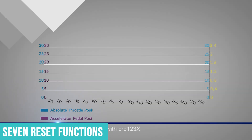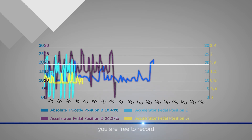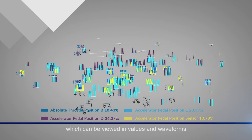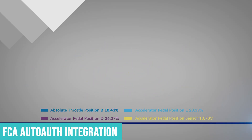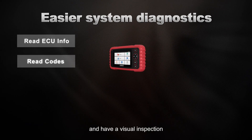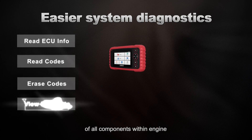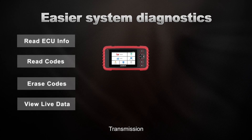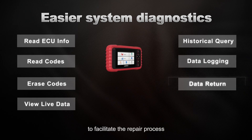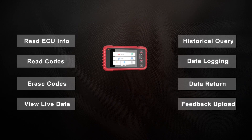When I tested it on a stubborn ABS fault, it pulled the code from the module and provided helpful troubleshooting tips right on the screen. I particularly appreciate the FCA Auto-Auth integration, which means it can properly diagnose newer Chrysler, Jeep, Dodge, and Ram vehicles with secure gateway systems. Many scanners struggle with these, but the CRP123X Elite handles them without issues.